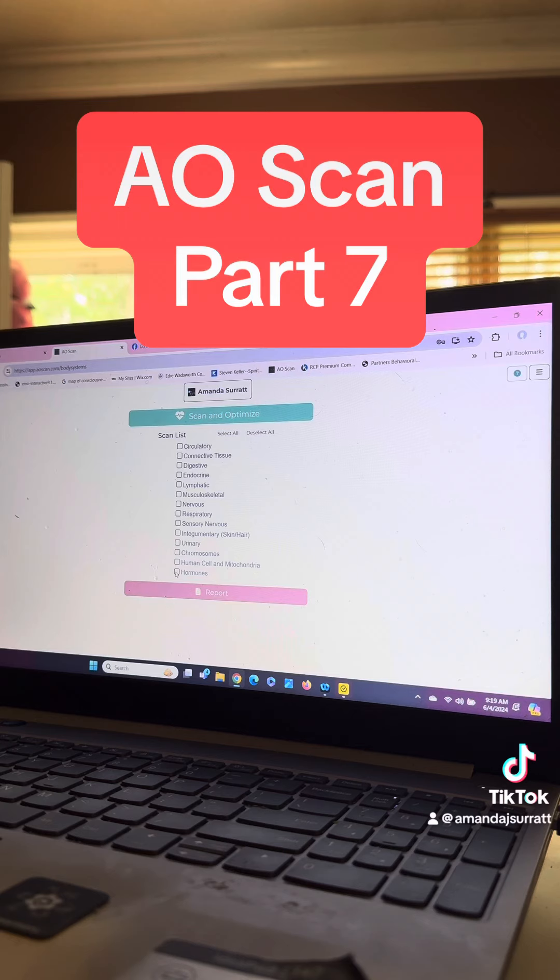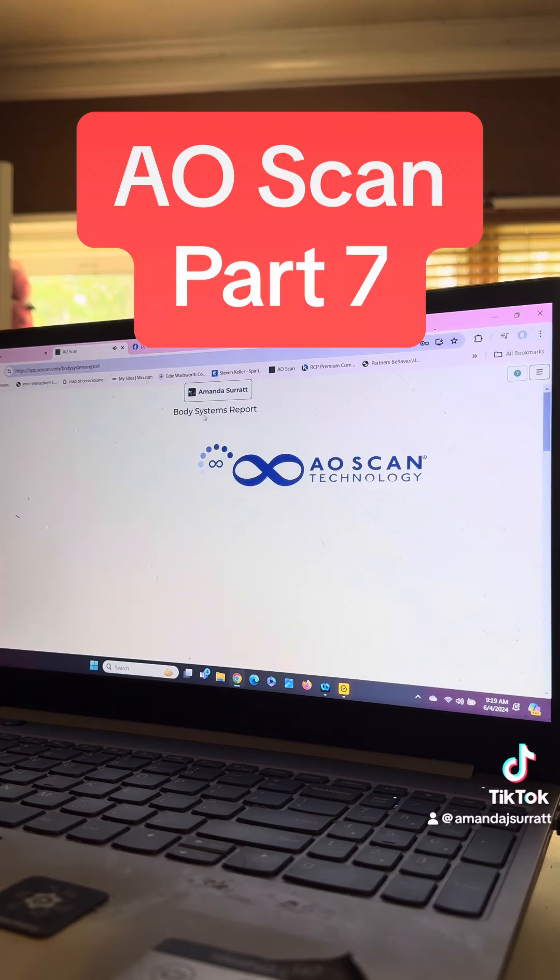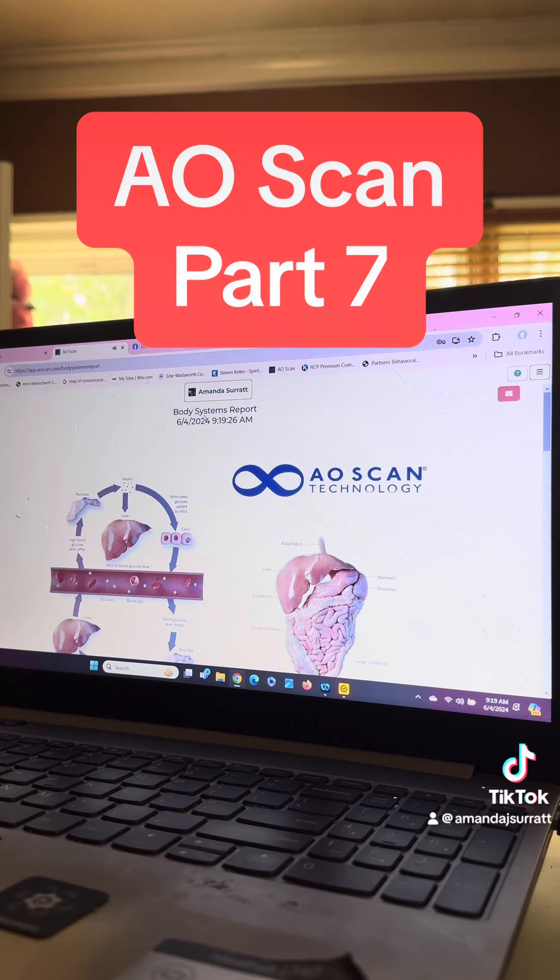I've deselected everything, so right now for this purpose I'm just going to check my hormones. Next I'm going to press scan and optimize — it does both in one press of the button. It's going to take a few seconds. Done. That's how quick and easy it is to check our hormones.